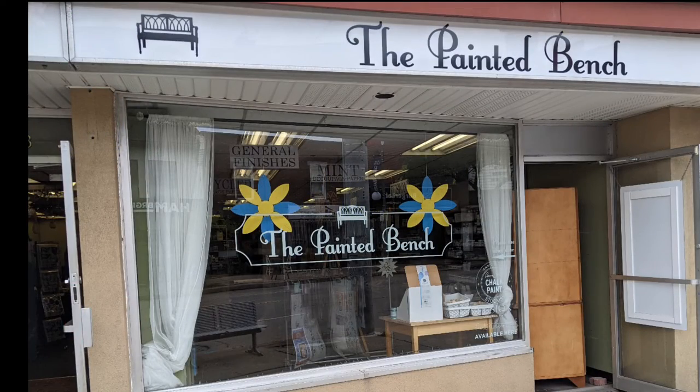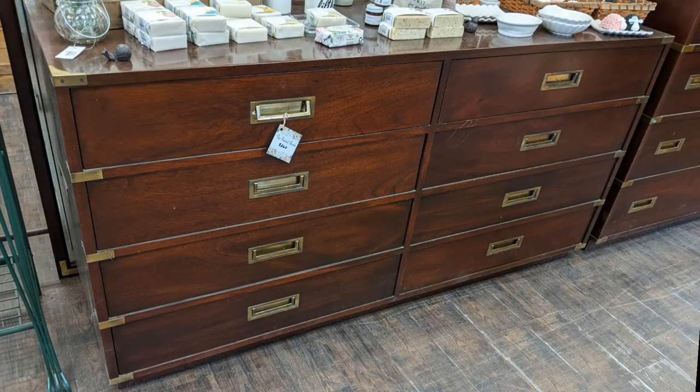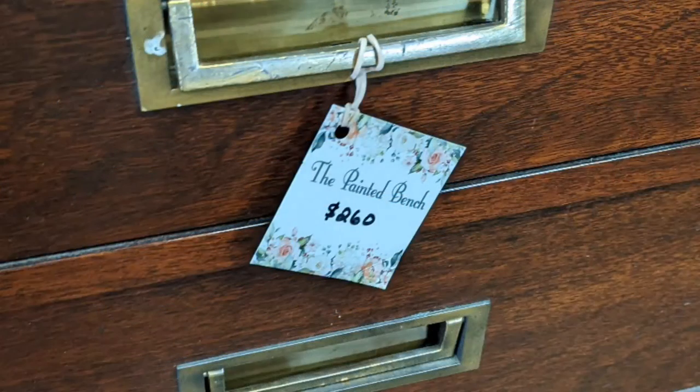Hi and welcome to another of Hawaiian Shirt Pop's tours. This one's of something between new and antique. Some of the items are actually antiques or very old vintage. It's a lovely dresser that they have here at The Painted Bench, which is on Ottawa Street in Hamilton.